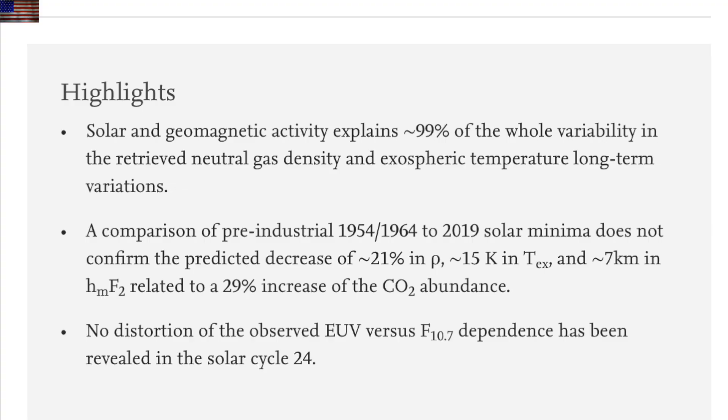The thermosphere temperatures are pretty much entirely controlled by the sun and geomagnetic conditions. The CO2 that was supposed to be cooling up there is not — no signal is seen. But we know the CO2 is in fact up there. So the first revelation is the solar control, where they figured it was CO2 in atmospheric chemistry. Incorrect.